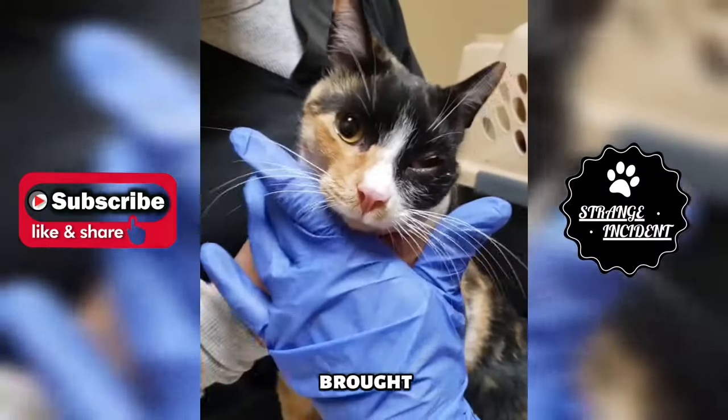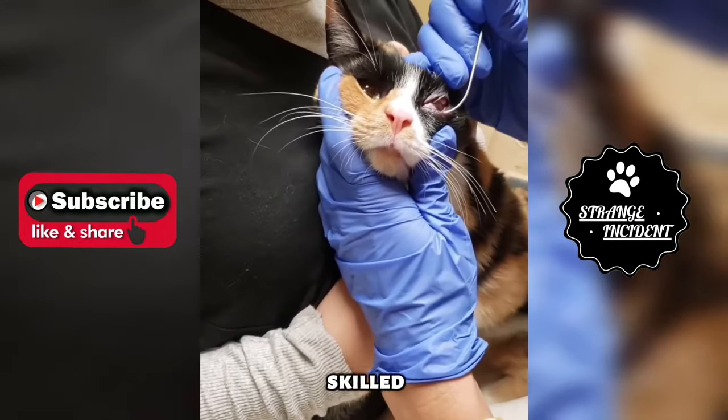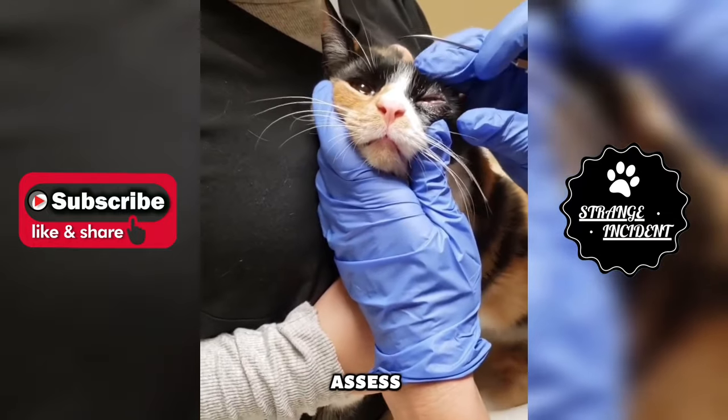The owner brought in their cat with a large foxtail lodged in its eye. The veterinarian, skilled in delicate procedures, carefully examined the eye to assess the situation.